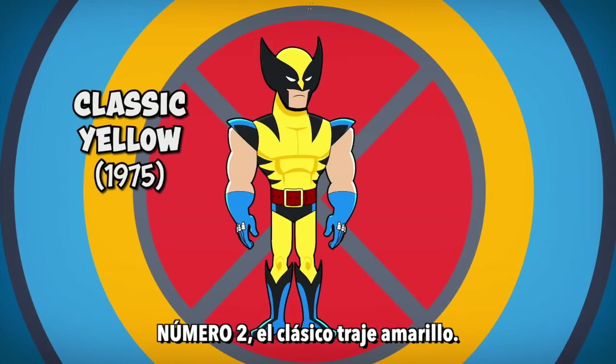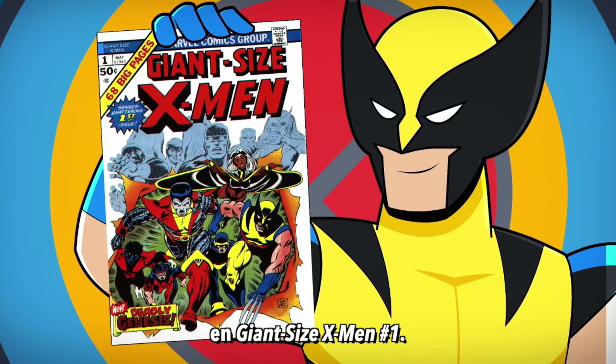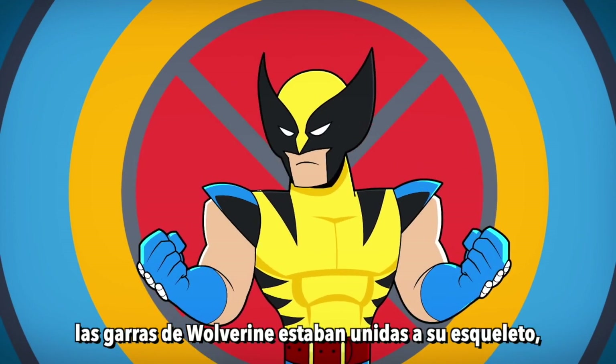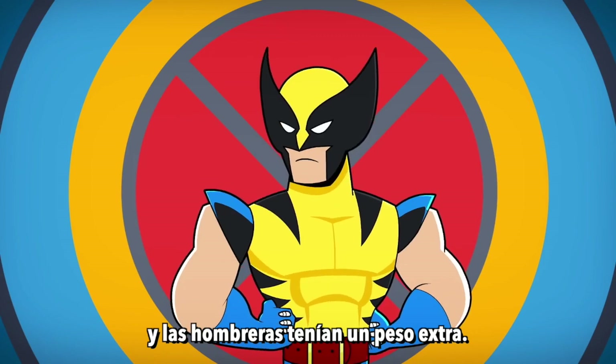Number 2: The Classic Yellow Costume. This is the costume that adds Wolverine's iconic mask in Giant Size X-Men No. 1. In addition to the longer mask ears, Wolverine's claws are now grafted to his skeleton, the eyepieces are fully white, and the shoulder pads are given some extra heft.